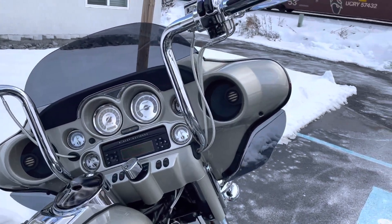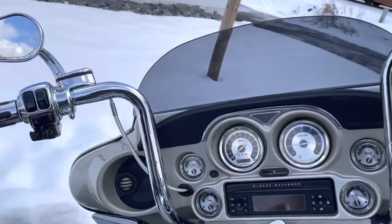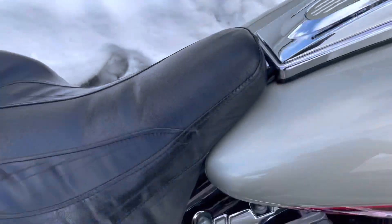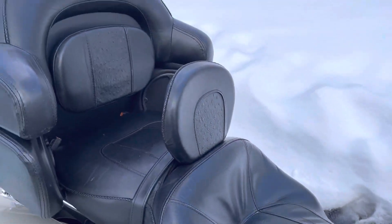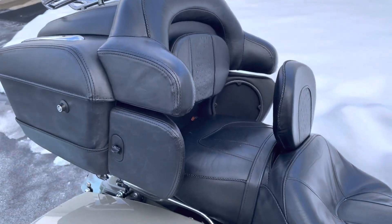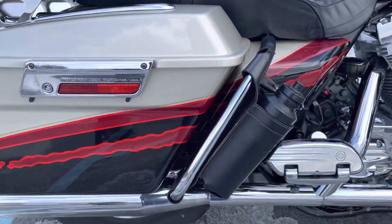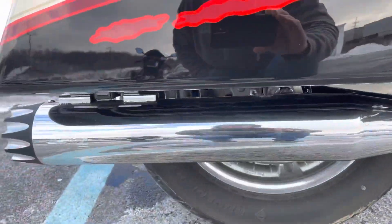We've got ape hangers. The seat shows some wear, which you'd expect for 33,000 miles. The rider backrest, the right-hand bag is clean, and there's a Max exhaust.